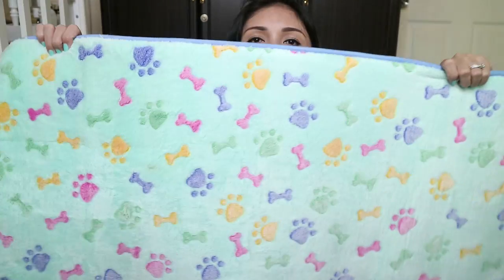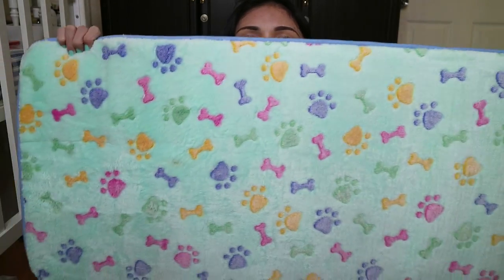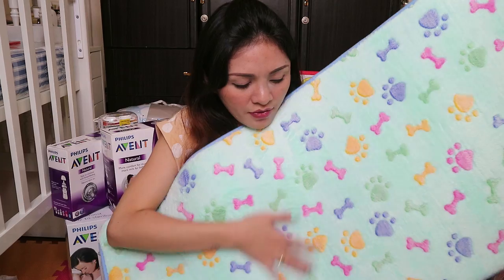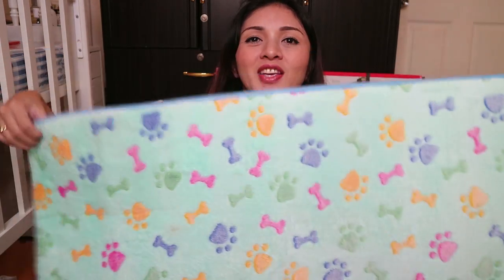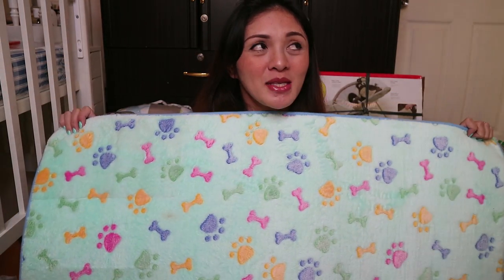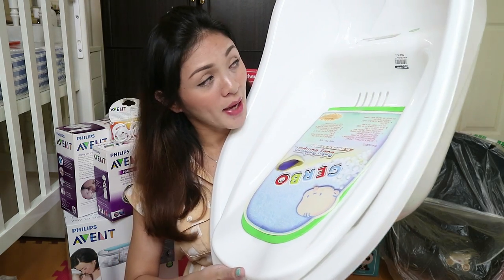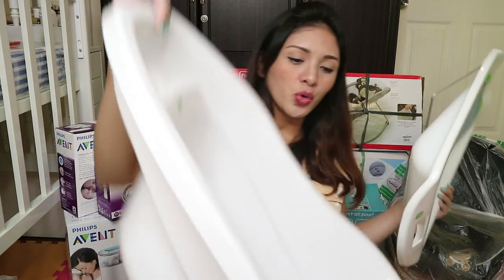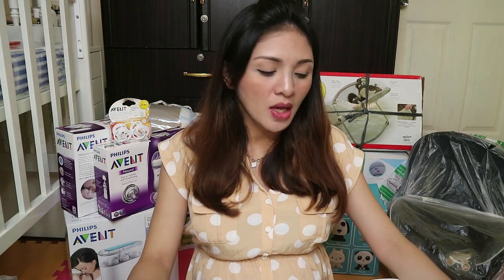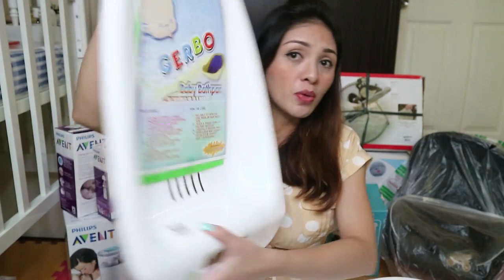Next, I got this mat na ilalagay ko sa baba ng crib niya — napaka-soft niya talaga, very very soft. Parang pag-mat sa aso no? Kasi yung print is dogs. Pero pang-baby yan — nakuha ko to sa baby's department area. And then I also got a baby bathtub — yung baby bath pan. Separate yung price nila. Kung gusto mo rin, meron din silang separate na sponge, pero yung tinay ko muna is itong plastic na baby bath pan.